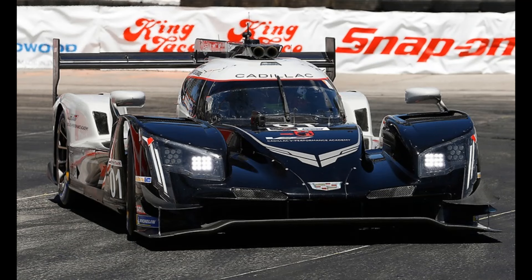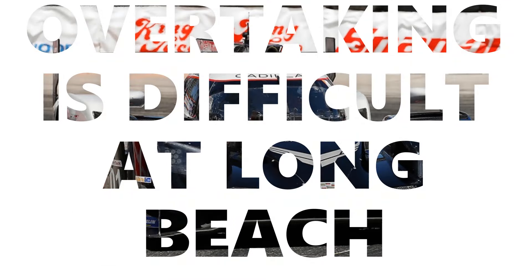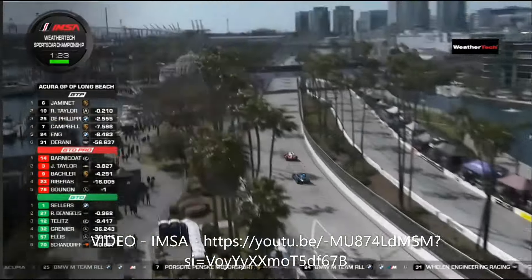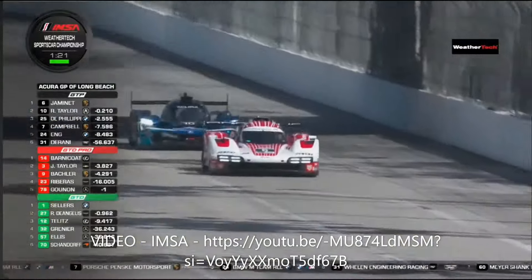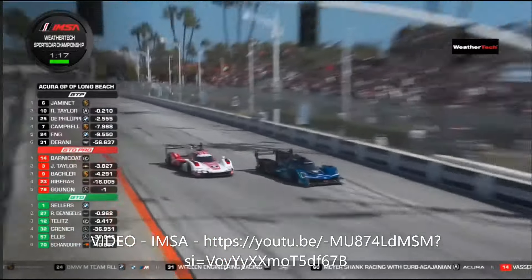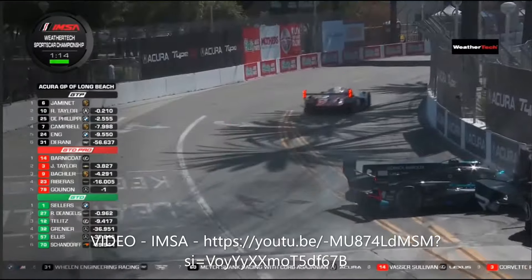Overtaking is actually quite difficult around Long Beach, so with just 3 laps left it was still advantage Yamane. Taylor committed to the turn 1 dive on the penultimate lap, misjudged it ever so slightly, and ended up in the wall and out of the race.